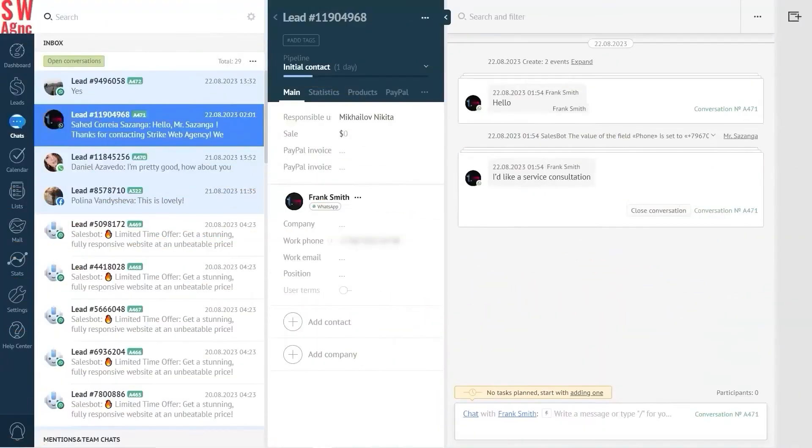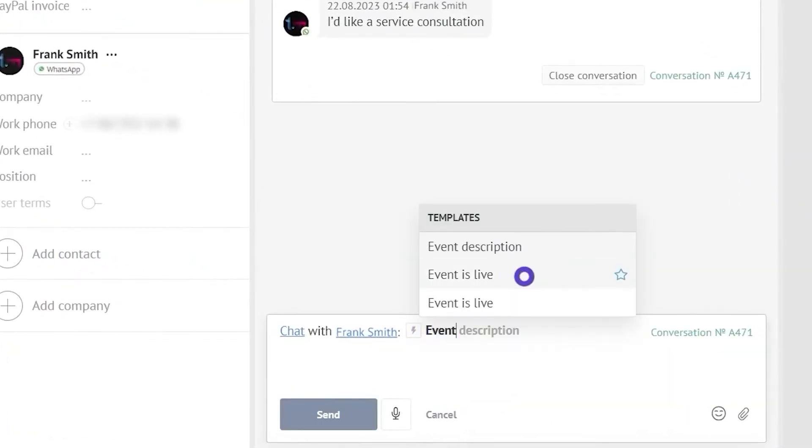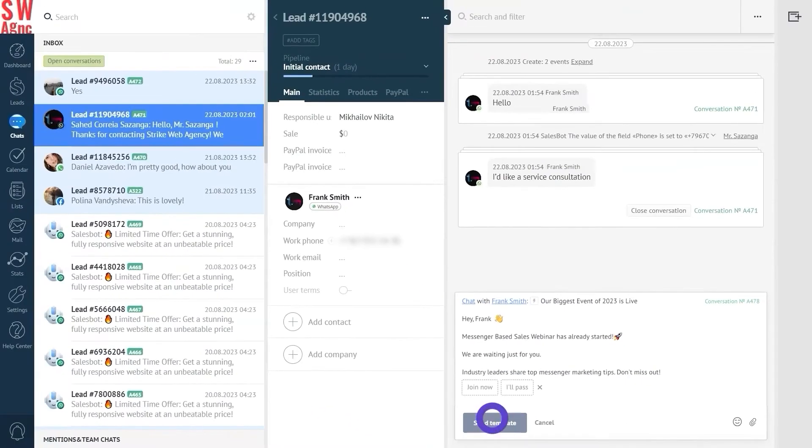If you're trying to increase the number of WhatsApp conversations held by a sales agent per day but worried they won't be able to keep up, don't worry. Our CRM solution allows you to create custom templates for WhatsApp and other messaging platforms. Our templates can help you send personalized messages to multiple people automatically. However, if you prefer not to manually reply to leads using templates, we recommend setting up our WhatsApp chatbot to handle routine sales tasks, such as scheduling a demo session.